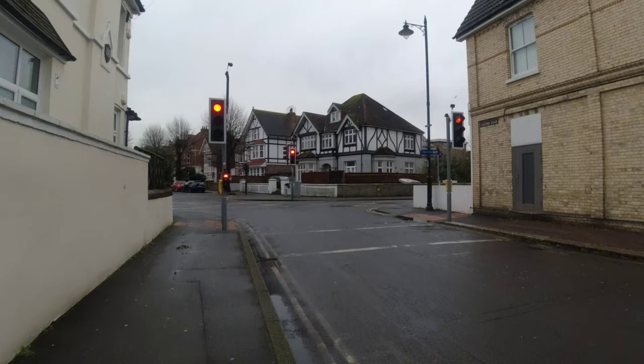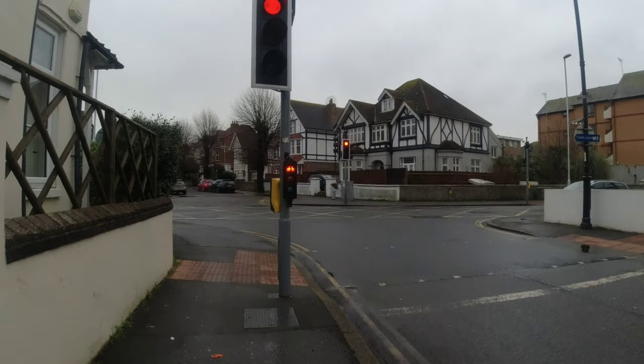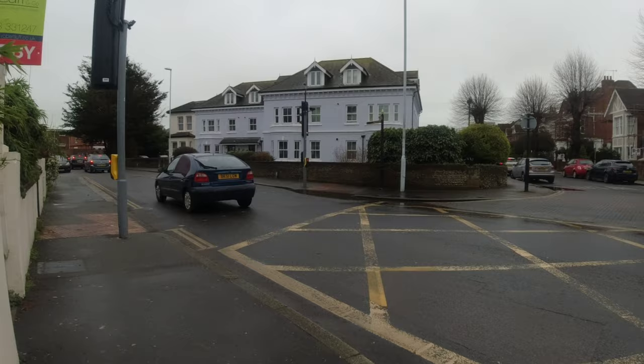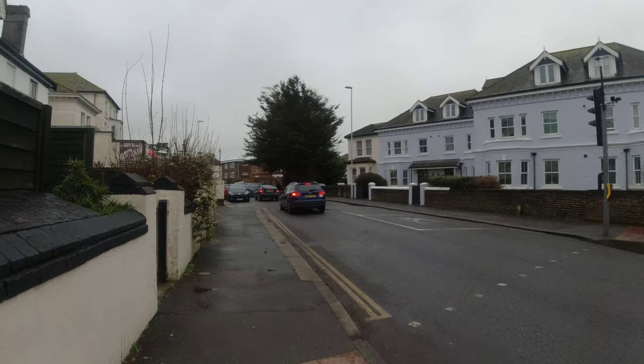Yeah, and it's not such a nice day, but it is what it is. Go down here, and then turn left.